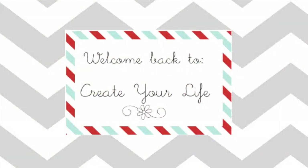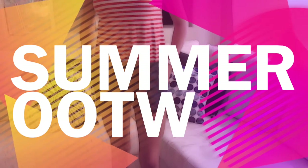Hi guys and welcome back to Create Your Life. Today I'm going to be showing you some of my casual summer outfits of the week, so let's get started.